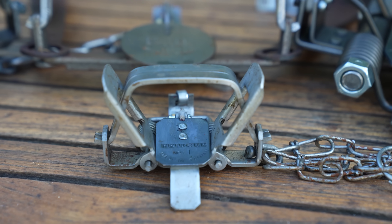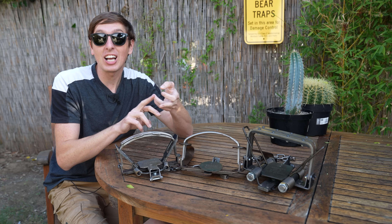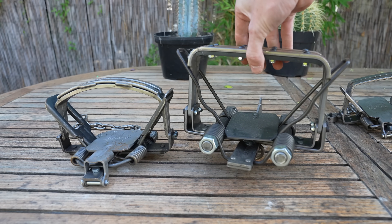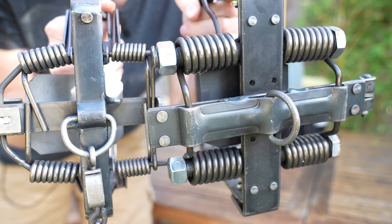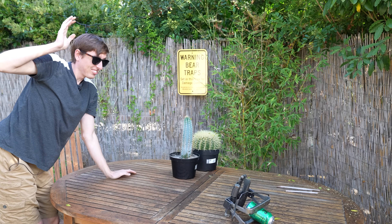Now let's move up to the medium traps and these things look pretty powerful. These two traps can catch beavers, coyotes, all the way up to mountain lions. And then this trap was a hundred dollars and it can catch a full grown wolf. This thing is massive and don't let the padded rubber jaws fool you. This thing has some beefy springs on it. And even though the padded jaws might keep it from crushing your bones, you still do not want to step in this thing.